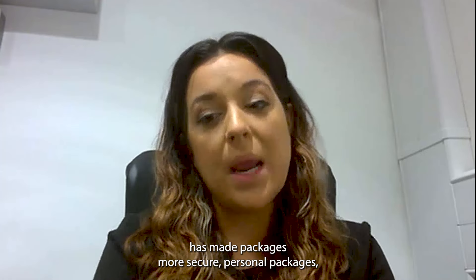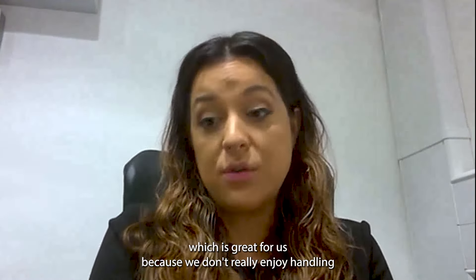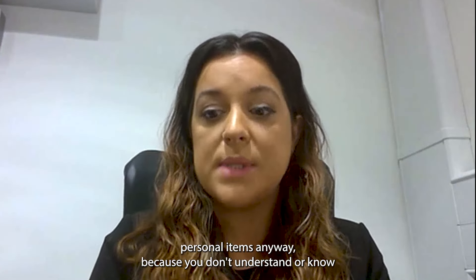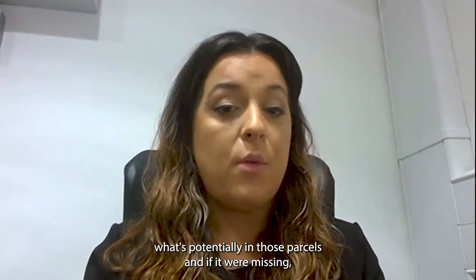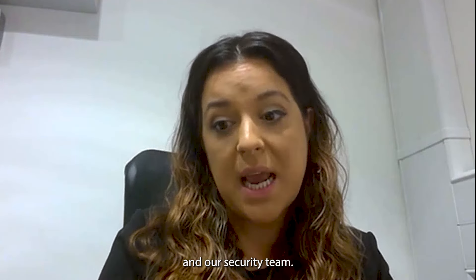Working with the Bring Me lockers has made packages more secure — personal packages — which is great for us because we don't really enjoy handling personal items anyway, because you don't understand or know what's potentially in those parcels. And if it went missing, what the implications would be for ourselves and our security team.